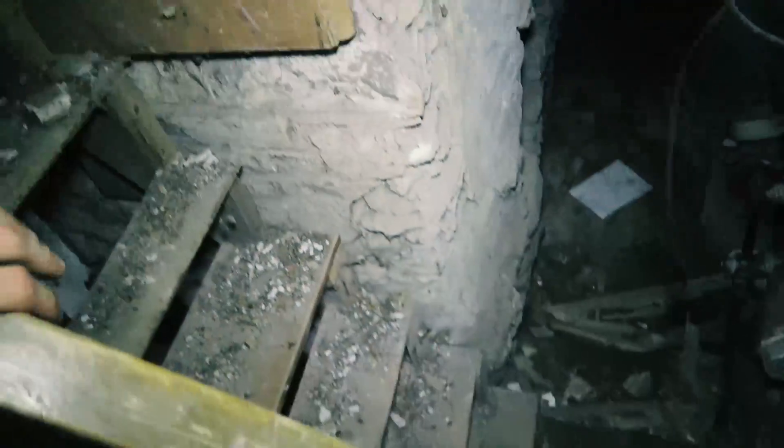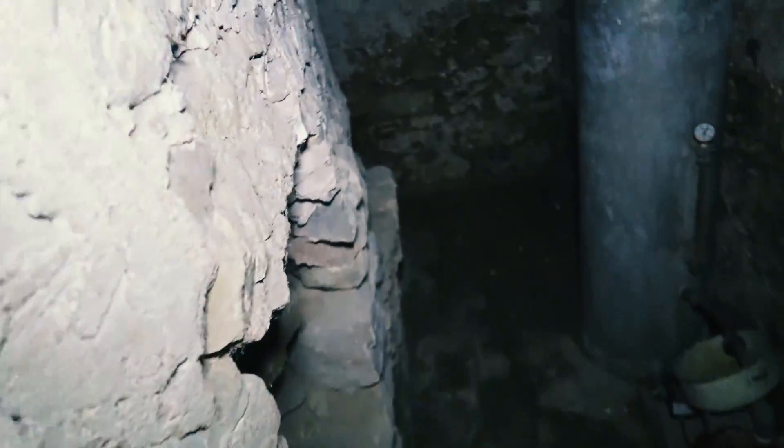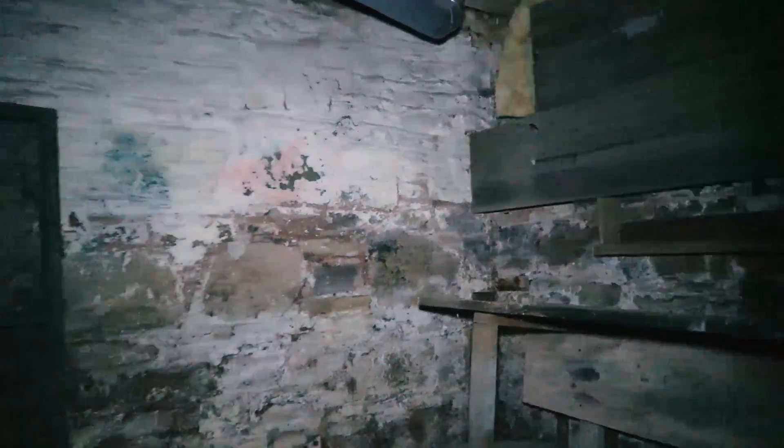I'm gonna go down to this basement — I don't want to go around to the stairs so I'm just gonna riskily climb down. Carlo is leaving, he's done his video, but I still got to check out this basement. Oh yeah, definitely 1800s — look at this. All the original wood and stone down here is unbelievable. There's like a little room in here — that's cool.